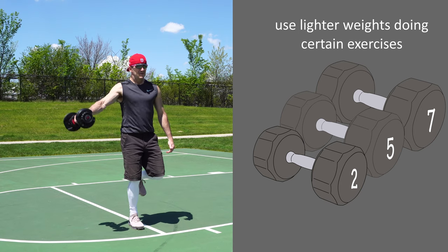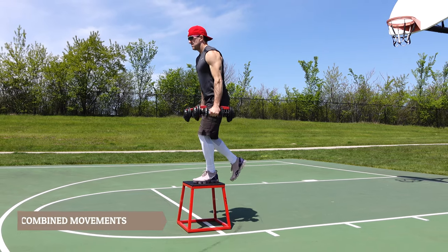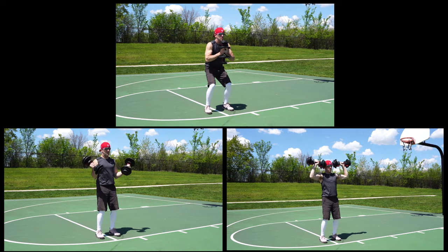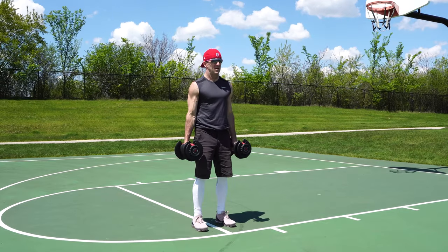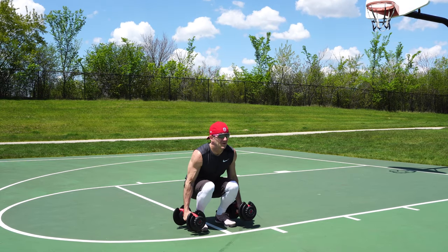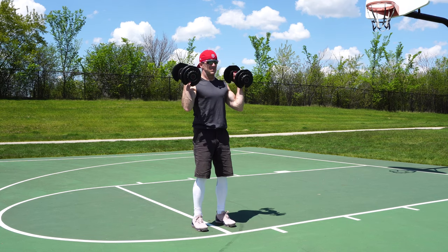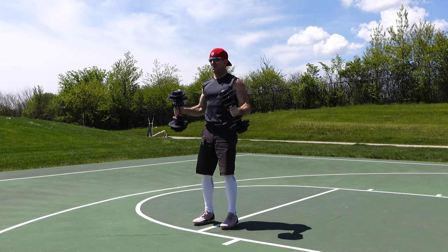With all of the exercises just mentioned, you should always use lighter weights. Another way to be more efficient is to do combined movements. For example, a dumbbell squat, a dumbbell arm curl, and a dumbbell shoulder press can be combined — from a standing position, do a squat into an arm curl into a shoulder press. By combining these, in one exercise you've worked your legs, biceps, and shoulders, as well as helping to improve your coordination. Very efficient.